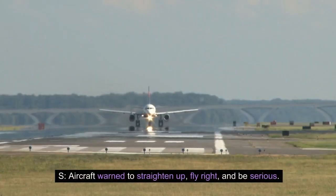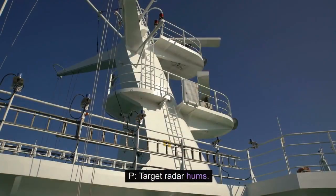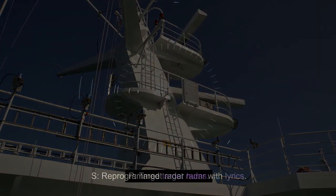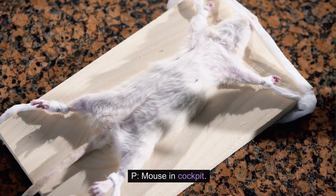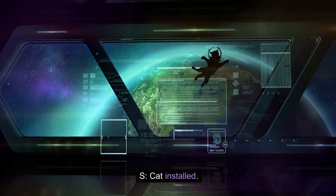P: Aircraft handles funny. S: Aircraft warned to straighten up, fly right, and be serious. P: Target radar hums. S: Reprogrammed target radar with lyrics. P: Mouse in cockpit. S: Cat installed.